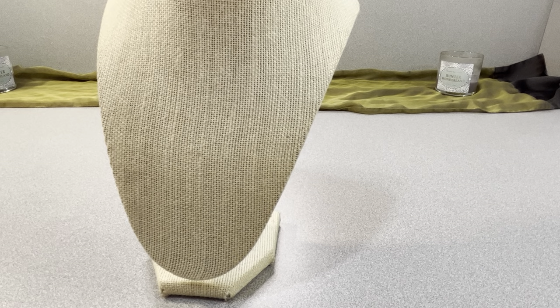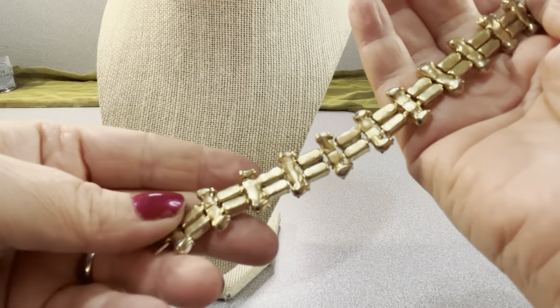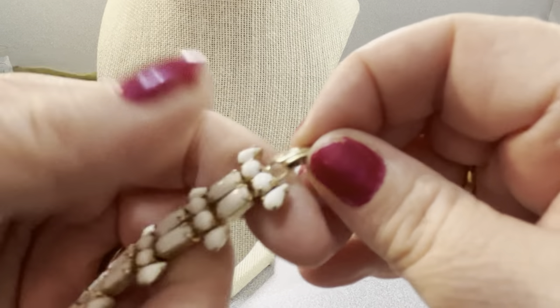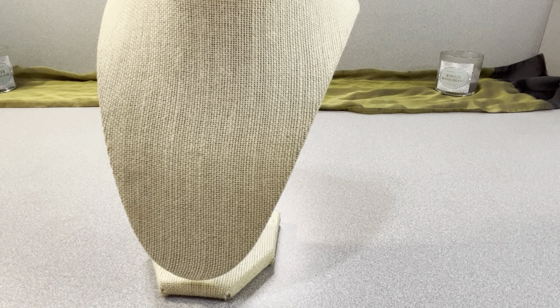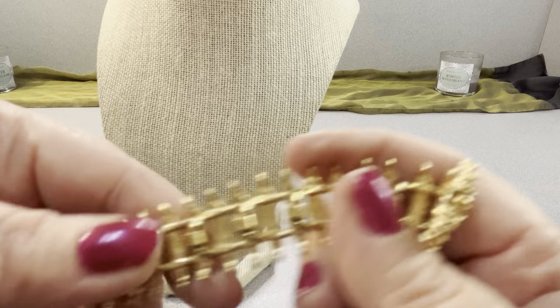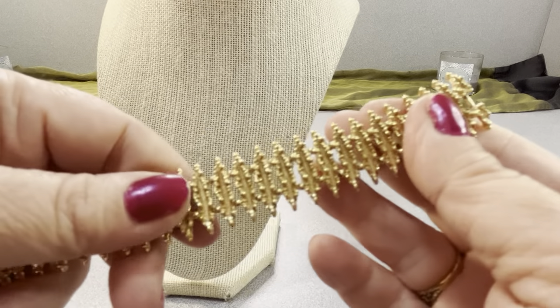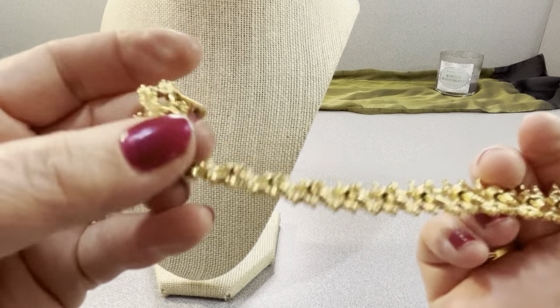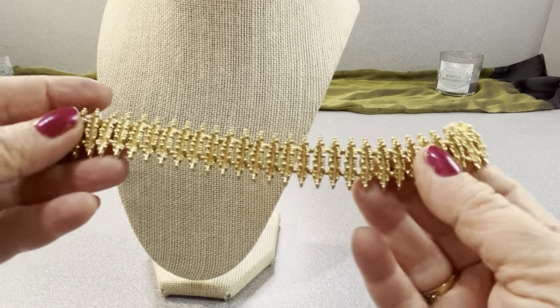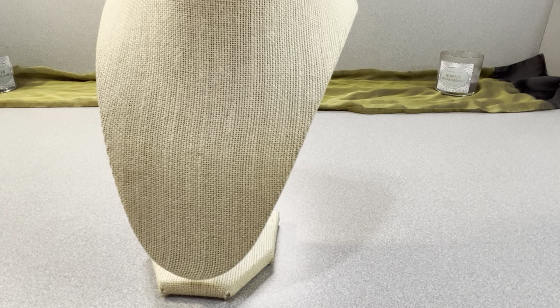I have a milk glass clasp bracelet — seven inches, vintage, fully pronged with a fold-over clasp — $10. I also have this nice one that's seven and one-quarter inches. It has a modernist type look, well made, and it's actually Avon — you can see the links are well made, fold-over clasp, marked Avon on the back. Great shape — Avon bracelet, $10. I didn't expect it to be Avon.